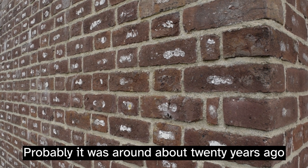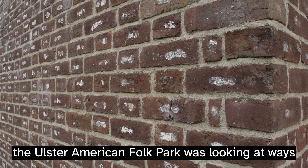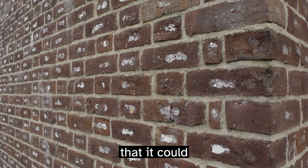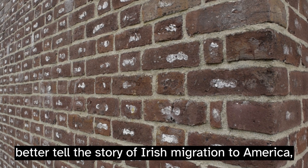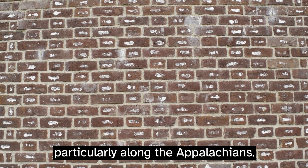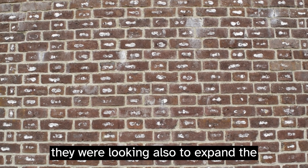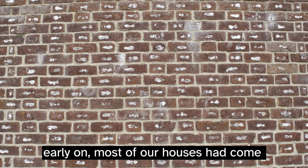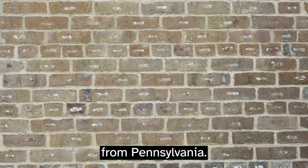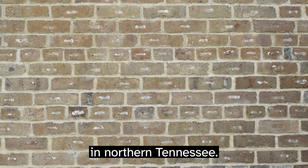About 20 years ago, the Ulster American Folk Park was looking at ways to better tell the story of Irish migration to America, particularly along the Appalachians. They were looking for more rural houses and wanted to expand their geographic area, as most houses had come from Pennsylvania. Another house came in from West Virginia, and then this house was found in Northern Tennessee.